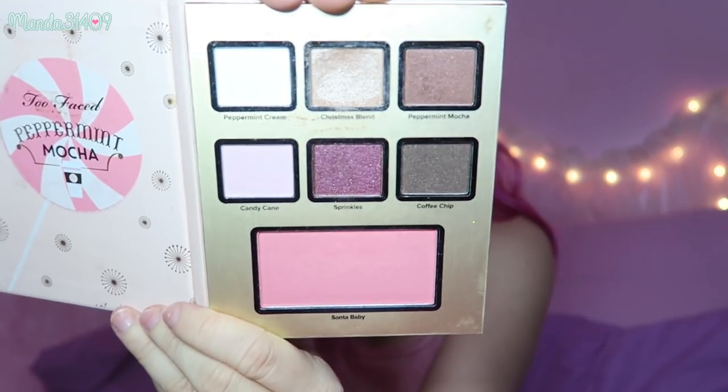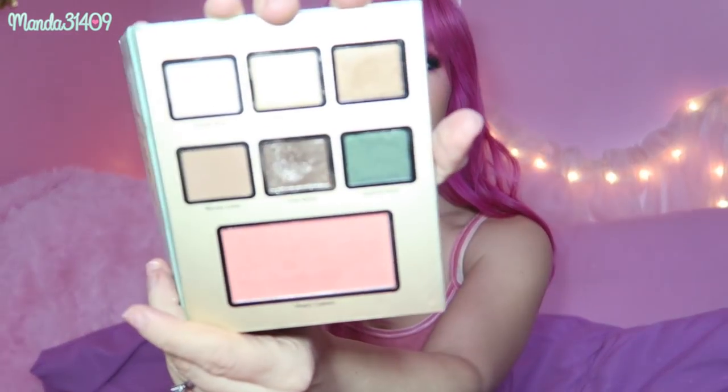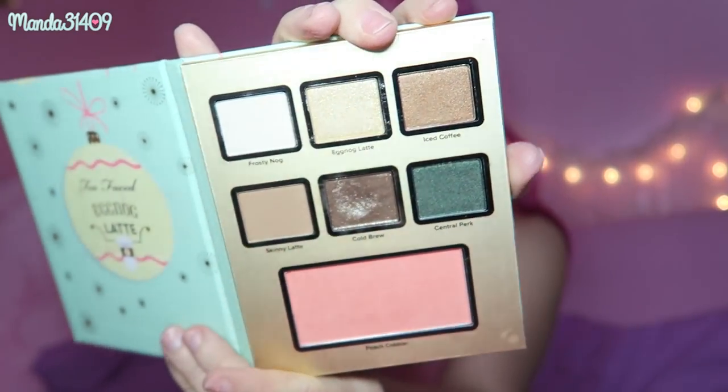These three actually came in a set that was a gift from a subscriber a few years ago for Christmas. We have the Gingerbread Cookie palette with some browns, the Peppermint Mocha palette — these also come with a blush down below, which is really cool — and then the Eggnog Latte palette, which is a little bit more earthy. Those three all came together from their Christmas collection a few years back.